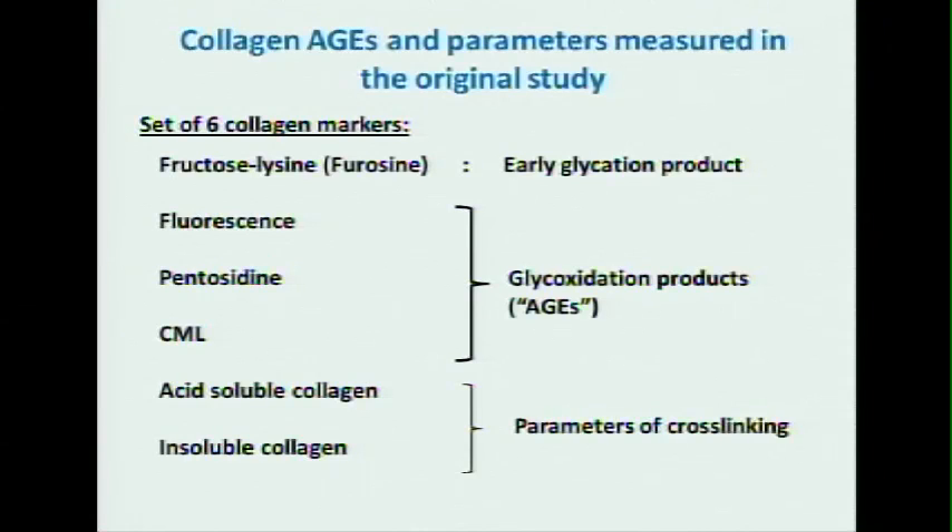There was simply fructose lysine — this is just glucose sticking onto collagen, the same thing as you have in hemoglobin A1c. There was fluorescence pentosidine, CML, and then the soluble, acid, and insoluble collagen, which are parameters of cross-linking.